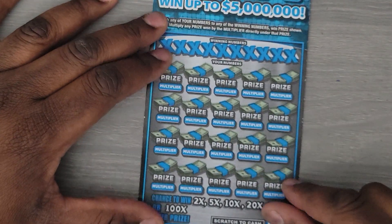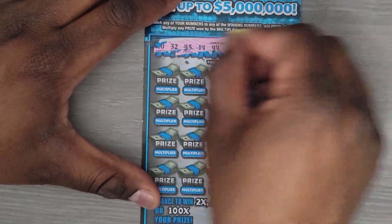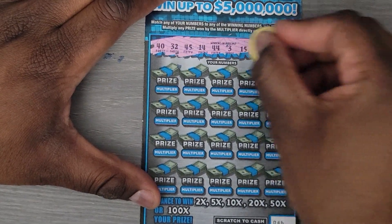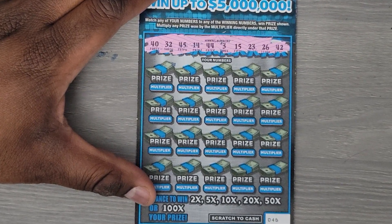Last ticket. The winning numbers are 42, 26, 23, 15, 3, 44, 14, 45, 32 and 40.